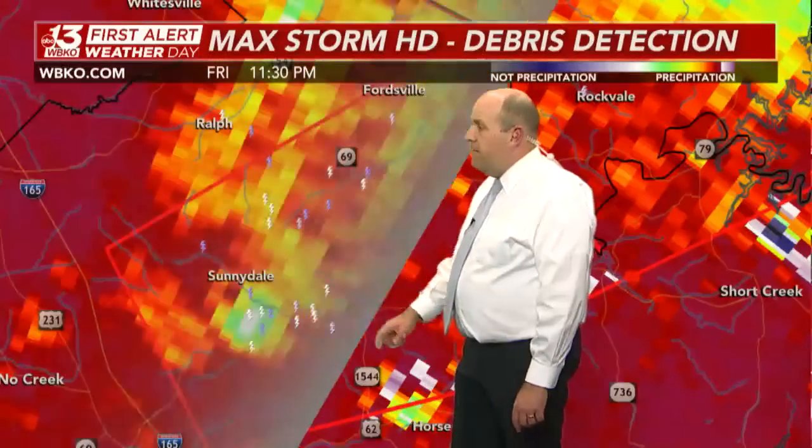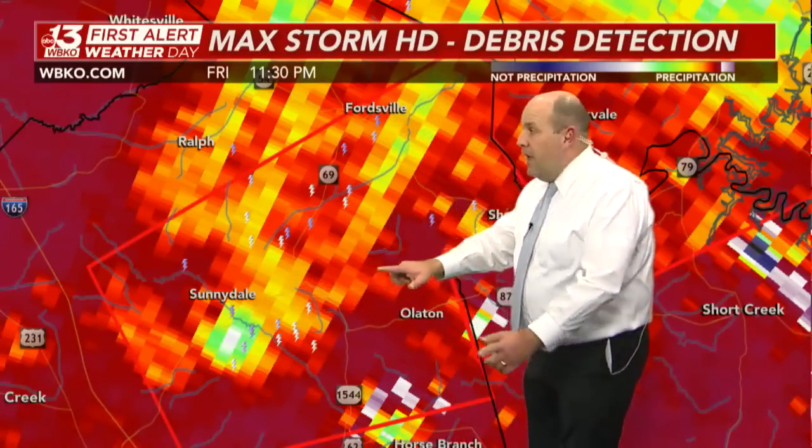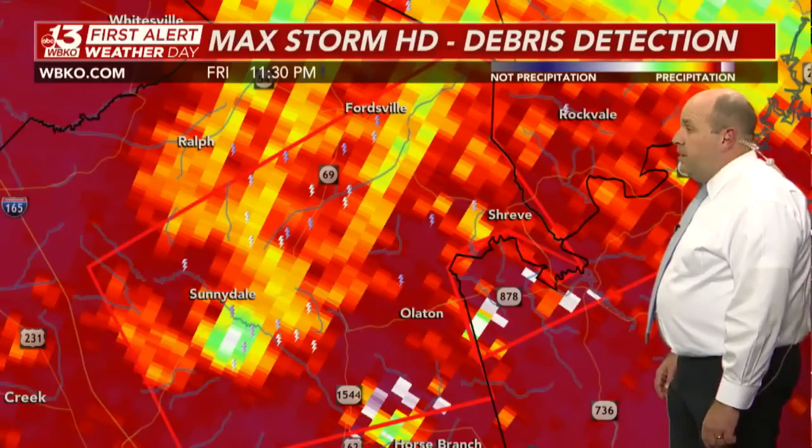The debris ball is still there — and it's actually getting worse, a little bit more impressive than a short time ago — just south of Sunnydale in central Ohio County. That's where the tornado is. Looking farther downstream, Shreve is likely next in line, and then Falls of Rough up here as you head toward Rough River Lake.